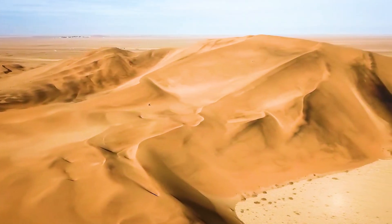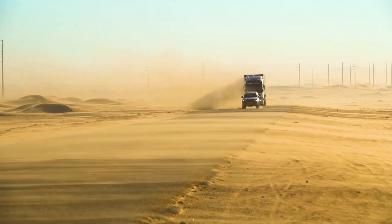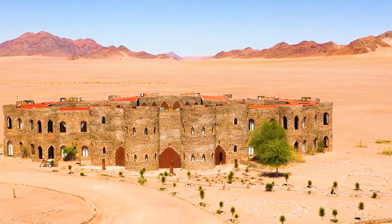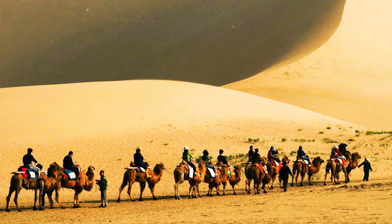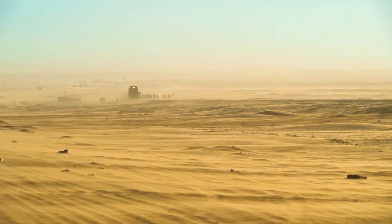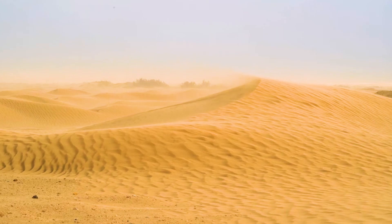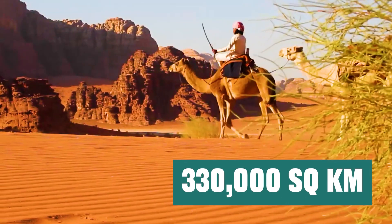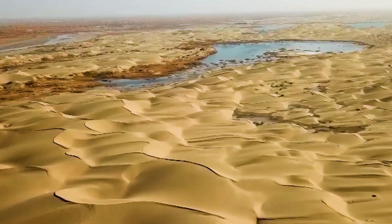China's desertification was once one of the worst in the world, with a total desert area of 1.28 million square kilometers, accounting for 13% of China's total land area. Among the many deserts, the Taklamakan Desert stands out. It is the second-largest mobile desert in the world, covering an astonishing 330,000 square kilometers — an area larger than the total of three South Koreas.